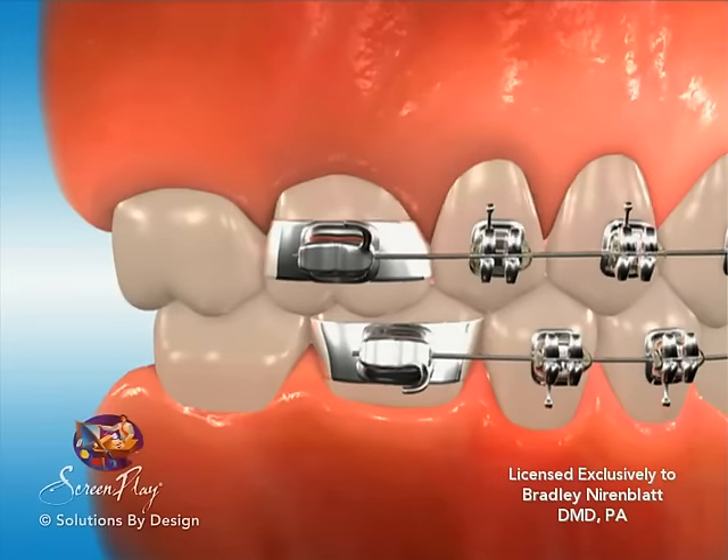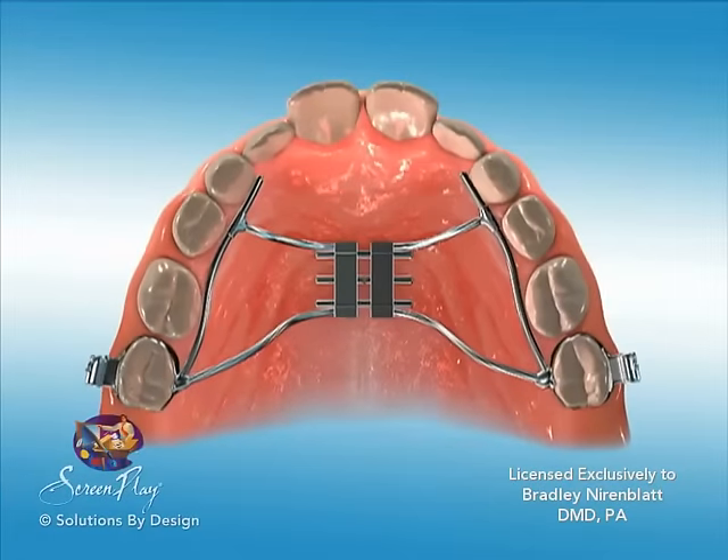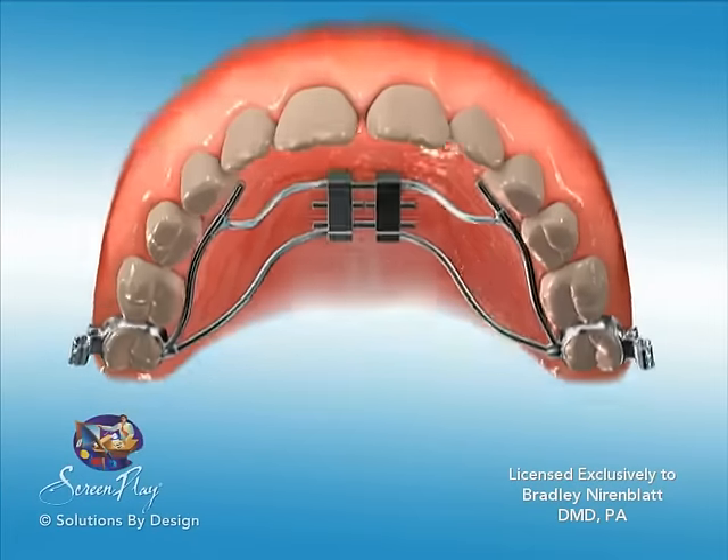Make sure you understand what you are to do until your next appointment. This could include wearing headgear or elastics as instructed, adjusting the expander, or following specific hygiene or diet instructions.